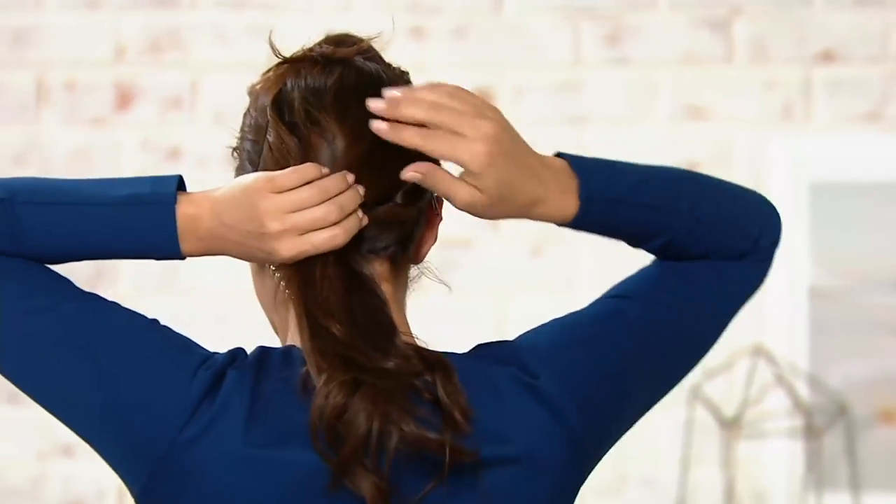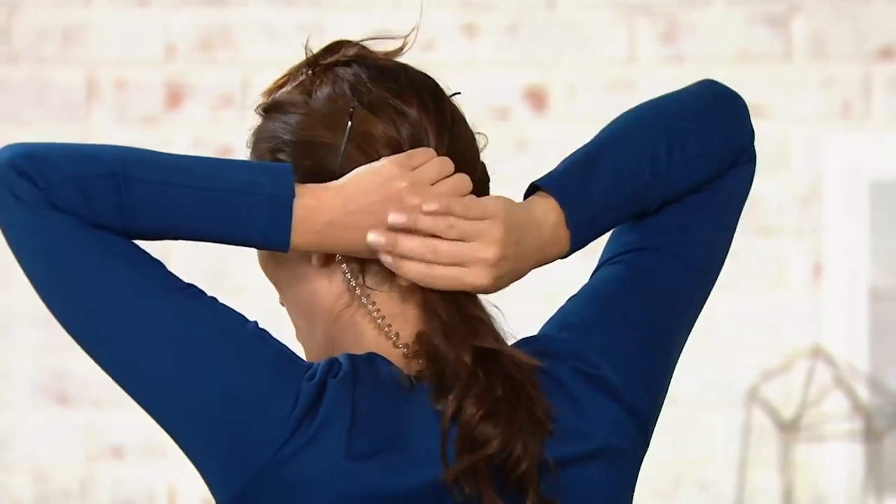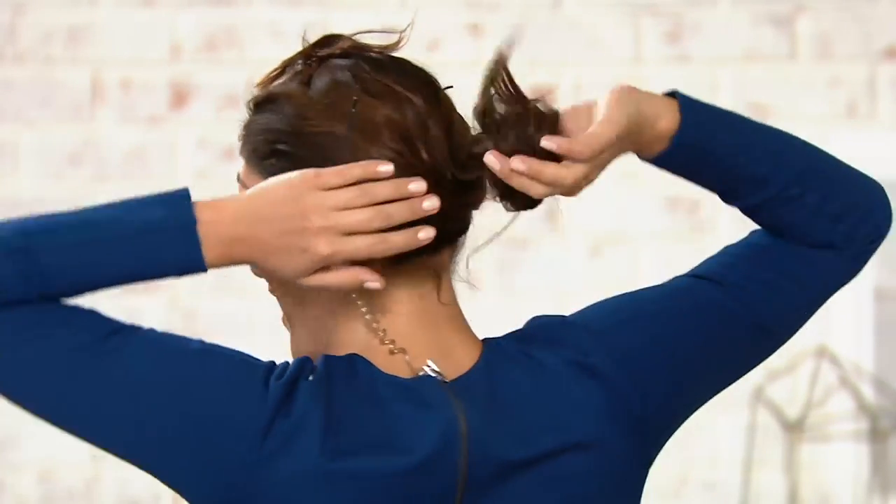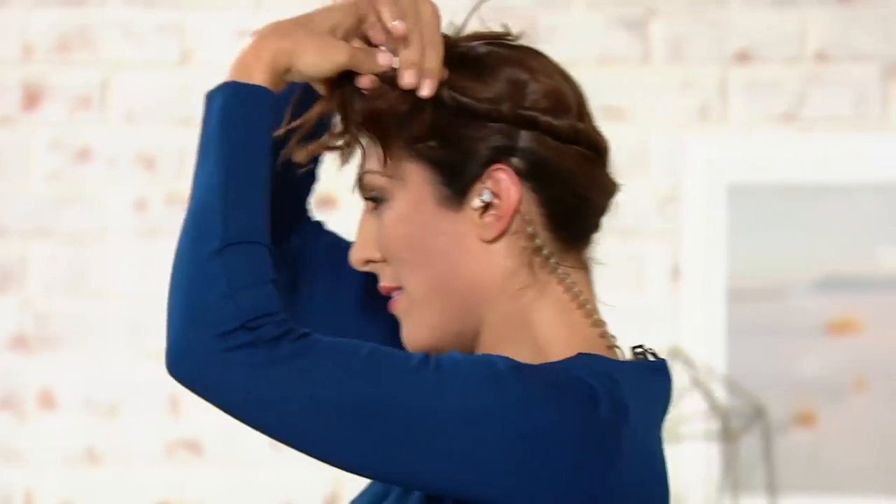Don't just put it in a ponytail and give up, leaving all the hair at the back, because then you're going to have a lot of stuff happening that you don't want. You can just twist it and pin it. Oh my gosh, that was perfect — you did like a perfect little pirouette as you twisted your hair.